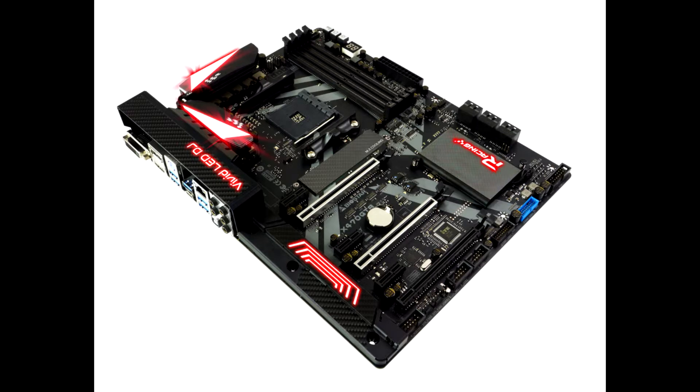The updated BIOS lets you use PCIe Gen 4.0 graphics cards on the topmost PCIe x16 slot, and the M.2 NVMe slot that's directly wired to the AM4 SoC. The expansion slots that are wired to the chipset are still restricted to PCIe Gen 2.0.